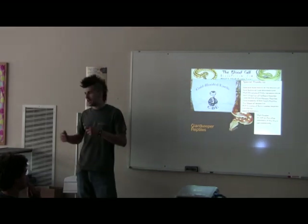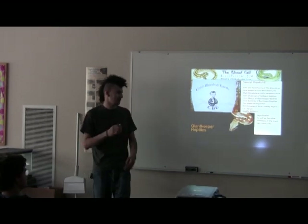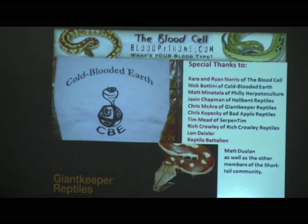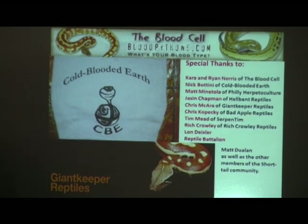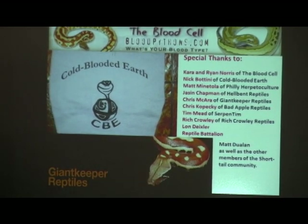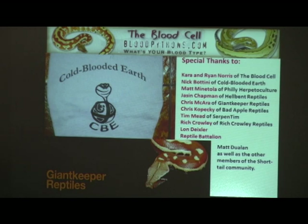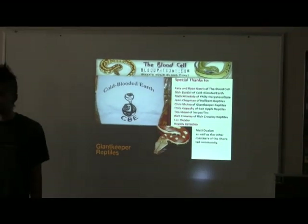I want to thank some of the people that have helped me with information: Karen Ryan Norris, Nick Bottini, Matt Minitola, Jason Chapman, Chris McCara, Chris Kopecky, Timothy Mead, Rich Crowley, Lon Dietzler, Reptile Battalion, Matt Doolin, and others who have shared information with me. Getting information is difficult, but sharing it is the most important thing. Getting into the hobby was a lot more difficult when people wouldn't share. Being able to give people proper ways to take care of animals and showing them what's changed is really important. So if you guys have any questions at all, feel free to ask — I hope you enjoy the presentation. Thank you.